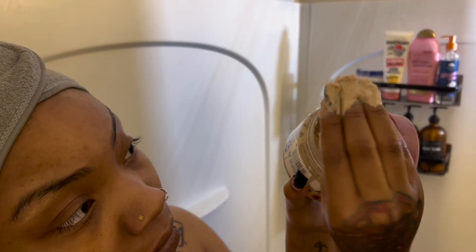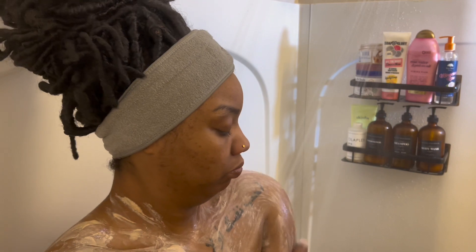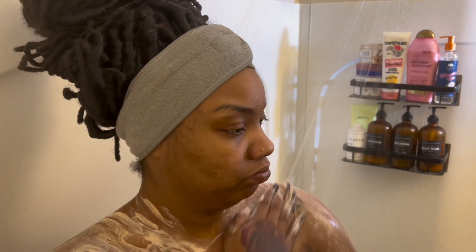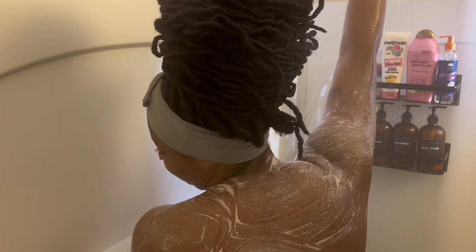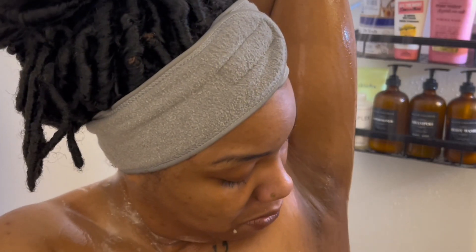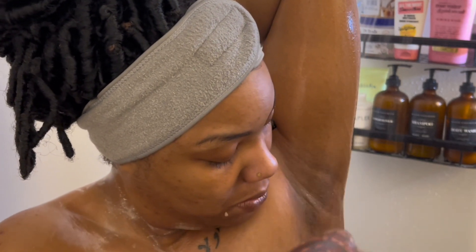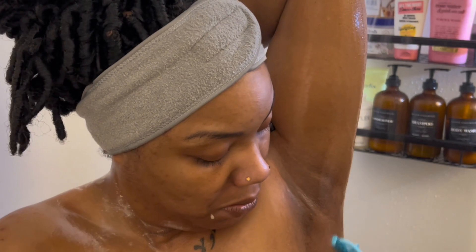I'll be starting off with a body scrub. This one is from Dove and this is their brown sugar and coconut body scrub. I love how it feels — it feels like a foam almost, and I like to use a body scrub before I start shaving. I love this shaving oil from Tree Hut and this is in the Moroccan Rose scent. It smells so good and I'll always get a slick shave.